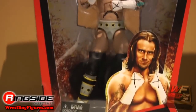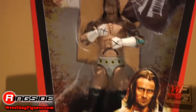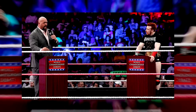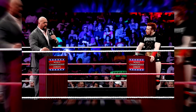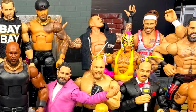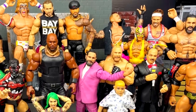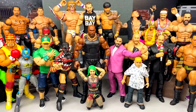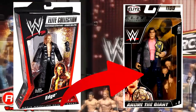Before we get into the official countdown of ranking WWE Elite Series 1 through 100 from worst to best, I do need to lay some ground rules. These rankings are taking the entire wave into account, dissecting each figure one by one and determining which set is overall the best from Elite Series 1 through Elite Series 100.